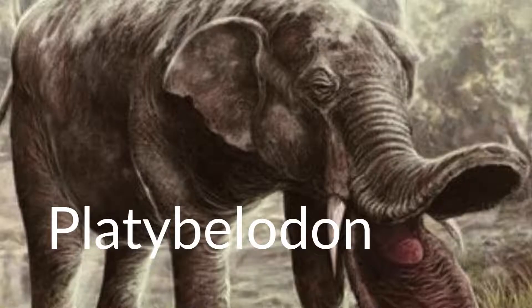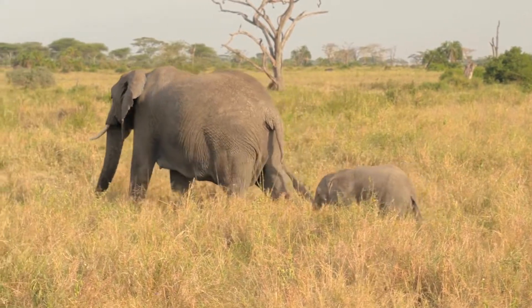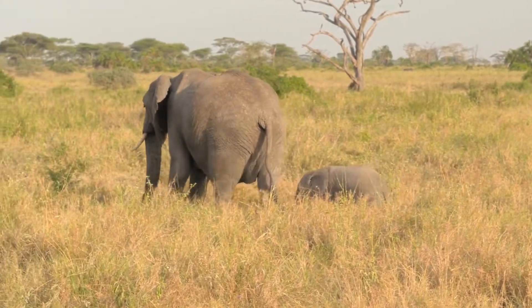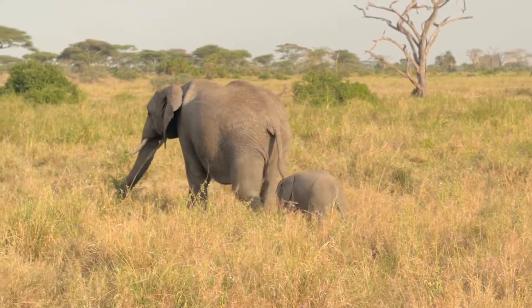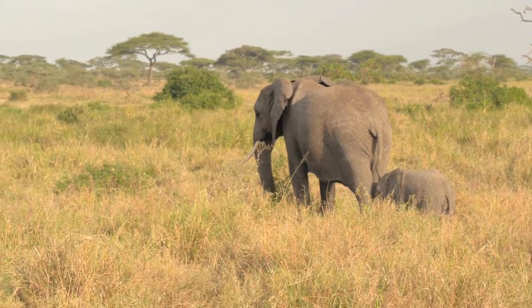Earlier gomphotheres, like the genus Platybelodon, had an elongated mandibular symphysis, giving it the appearance of a shovel. However, these very strange-looking proboscideans were related to other proboscideans that looked very similar to modern elephants, especially once they lost the shovel tusks.